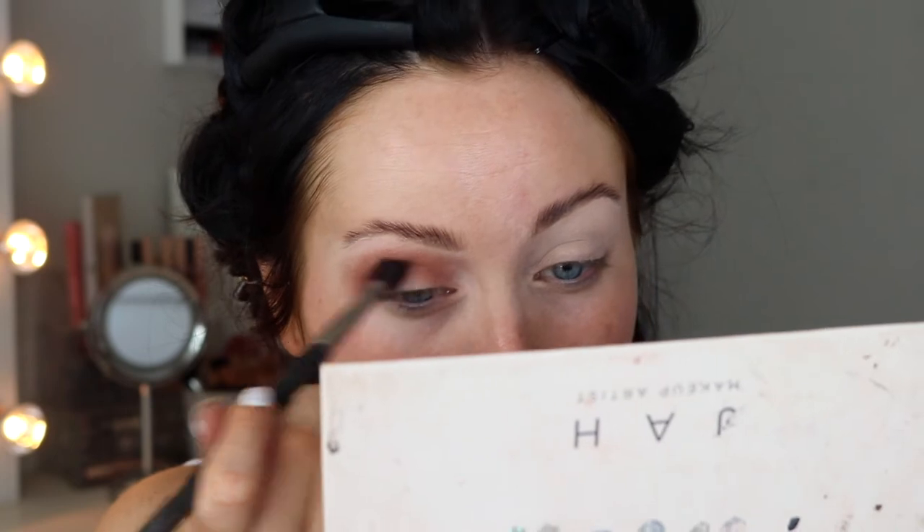Actually I was gonna do a halo eye but I feel like I might just do a cut crease, because I don't want too much dark on the inner corner. A cut crease isn't too heavy if you don't want it to be. I'm picking up a bit of concealer on a flat brush and using that to cut the crease.